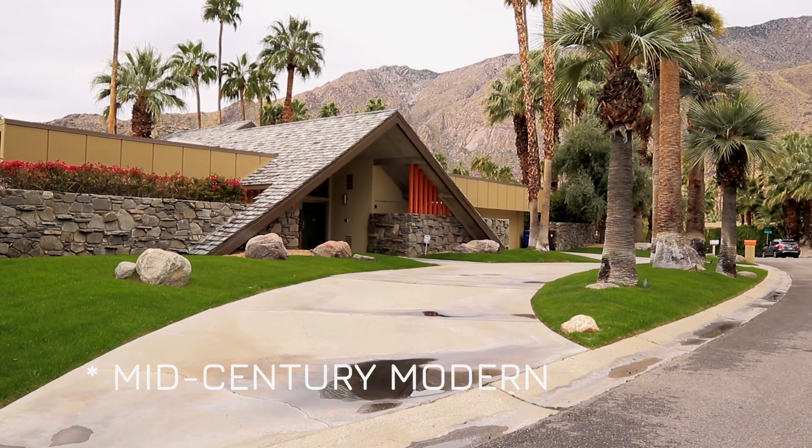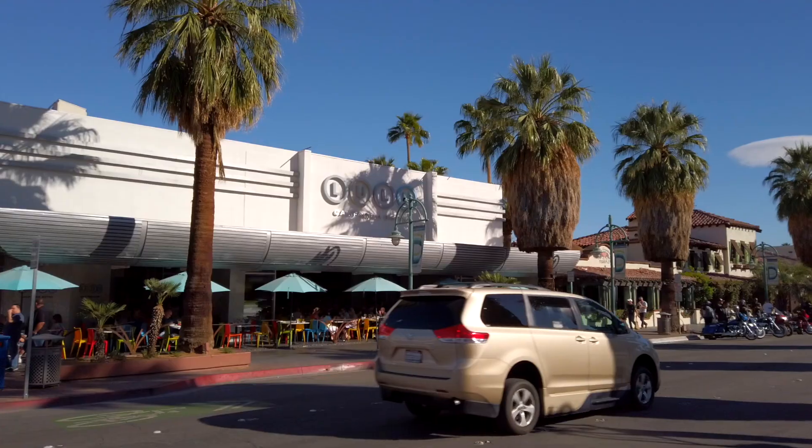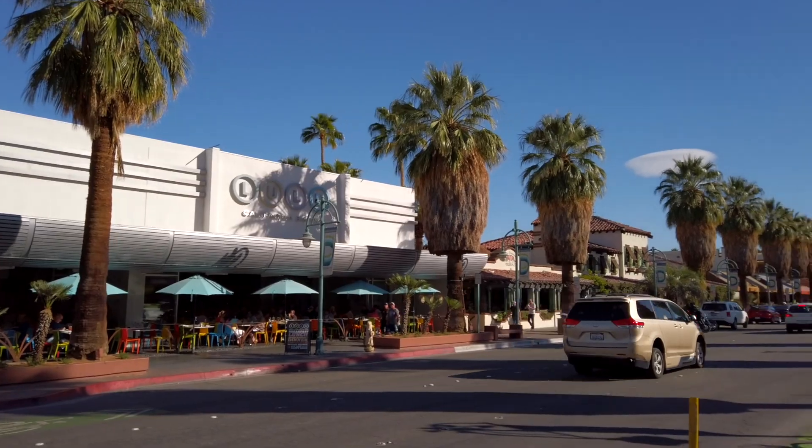Welcome to Palm Springs. This city of about 44,000 people is best known for its mid-century architecture. Over the last few days I've been here, I've discovered it's also got some great shopping and great eating. But outside of architecture, shopping, and eating, what else is there to see and do? In this video I'm going to share three things you can do in Palm Springs and the area.